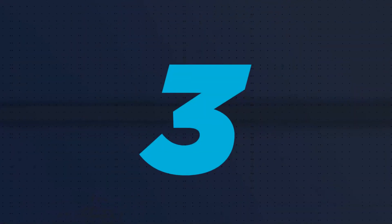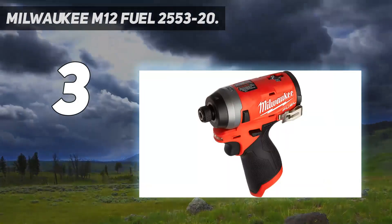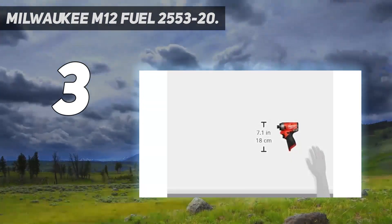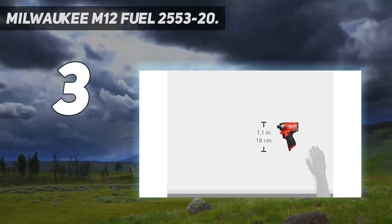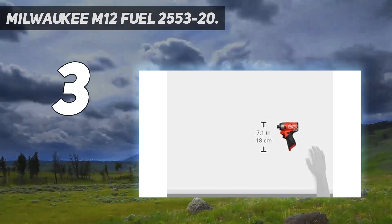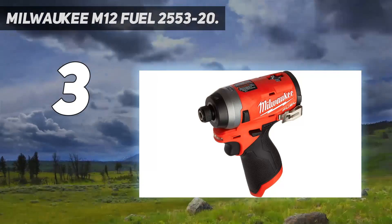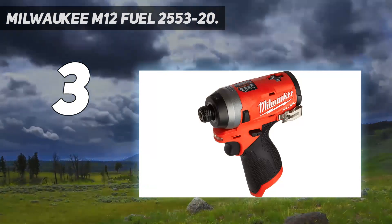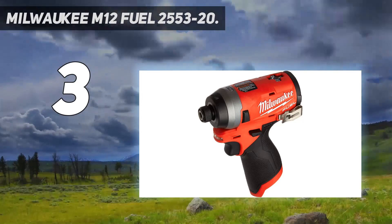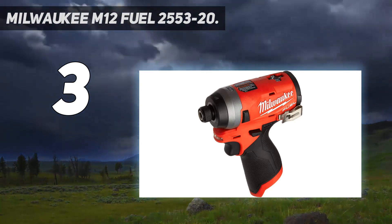At number 3: Milwaukee M18 Fuel 2553-20. The Milwaukee M12 Fuel is the best impact driver we've found in the land of 12-volt battery-powered tools. This impressive little driver essentially fits in your pocket. Not only is it compact, but it's also lightweight, easy to use, and comfortable to hold. Our favorite thing about the M12 Fuel is that it kept up with, and in several instances outperformed, drivers with substantially more girth and voltage. Milwaukee offers a fantastic array of tools built on the M12 Fuel platform, so you may only need to buy one battery and charger for a fleet.